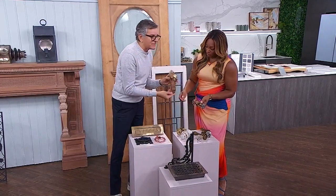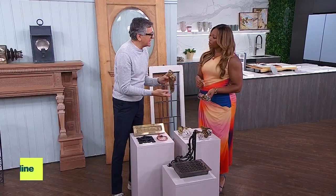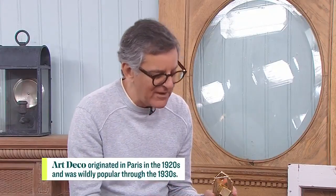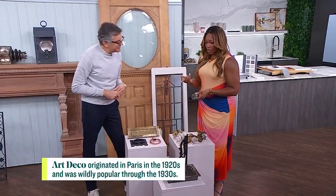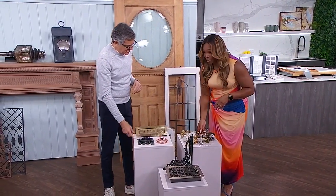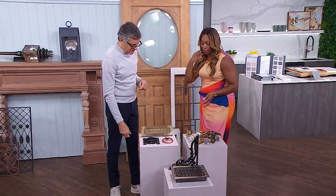Look at this front door handle from the 1920s — this is Art Deco. These are beautiful, and you just can't find things like this. They're surprisingly affordable, though some are a little more expensive. But you're only buying a few for the main floor of the house — go for it. Think of it as jewelry. You might have a discount dress and you want to dress it up with designer jewelry. That's what you're doing with this beautiful hardware.